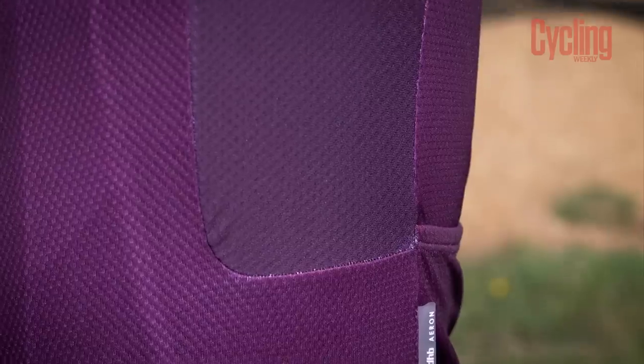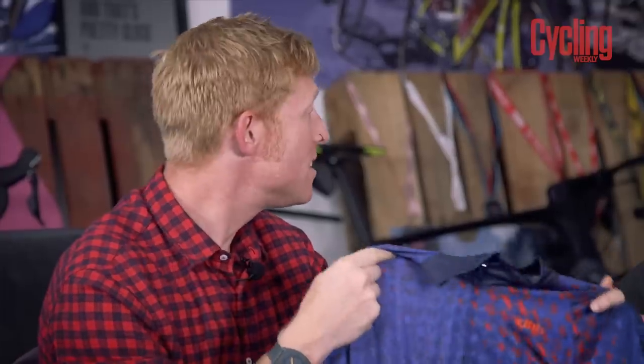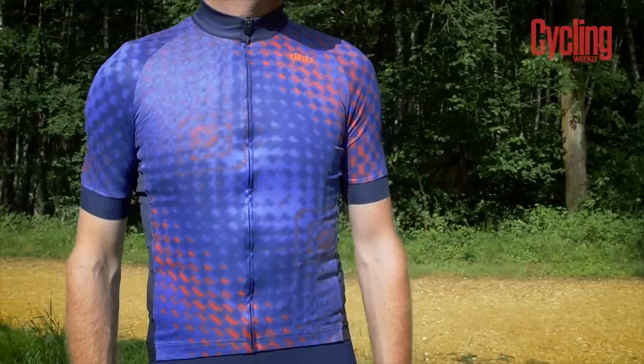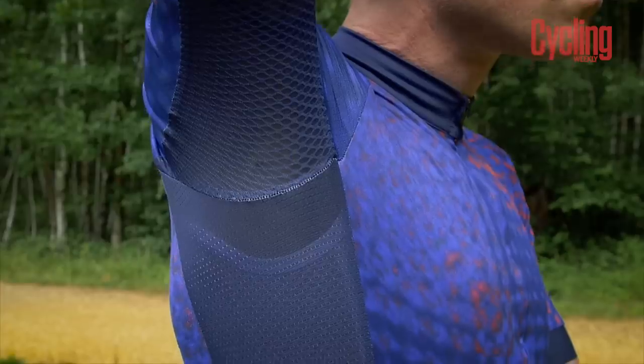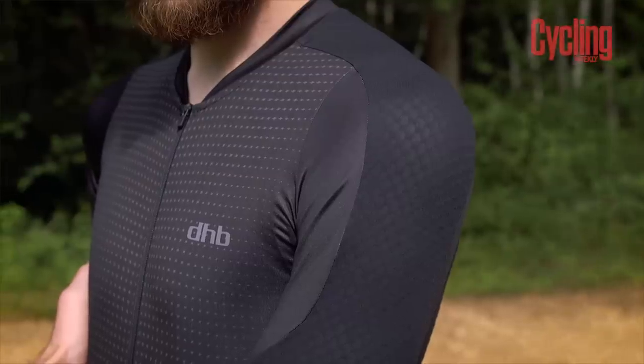On to financials. The entry Aeron jersey is 50 pounds — a very reasonable price for a technical piece of kit that gives you good bang for your buck. The Aeron Speed jersey is 65 pounds — quite close in price, but offering a tighter, more aerodynamic fit for hot or race-day rides. The Aeron Lab jersey is 110 pounds — a significant jump from 65 pounds, but for that money you get elite-level features and race-ready performance.